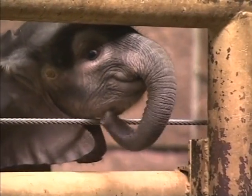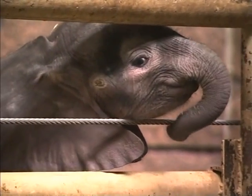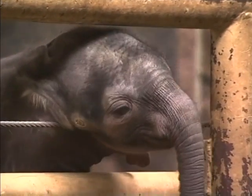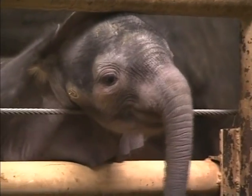We promised cute — take a look at this little girl. Tana, an African elephant, was born at the Berlin Zoo in May and has been attracting a huge audience ever since.